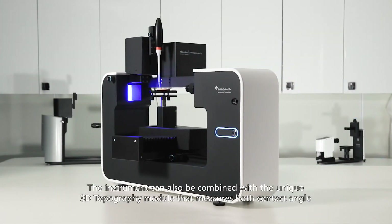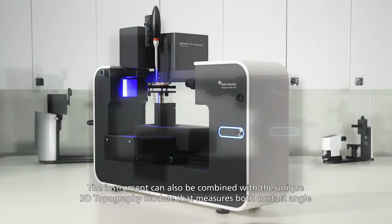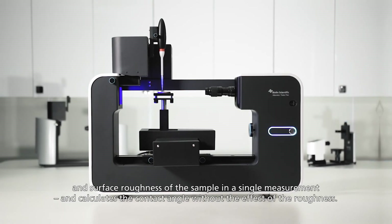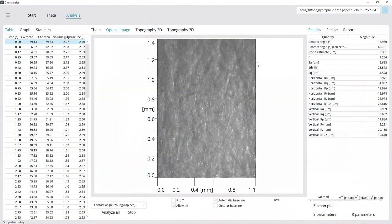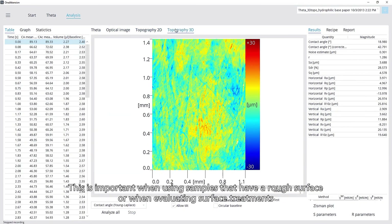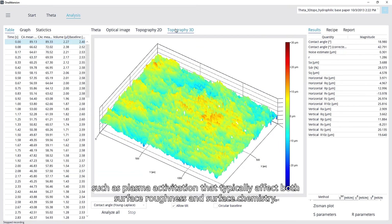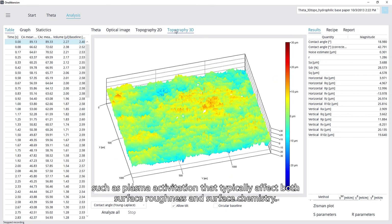The instrument can also be combined with a unique 3D topography module that measures both contact angle and surface roughness of the sample in a single measurement, and calculates the contact angle without the effect of roughness. This is important when using samples that have a rough surface or when evaluating surface treatments such as plasma activation that typically affect both surface roughness and surface chemistry.